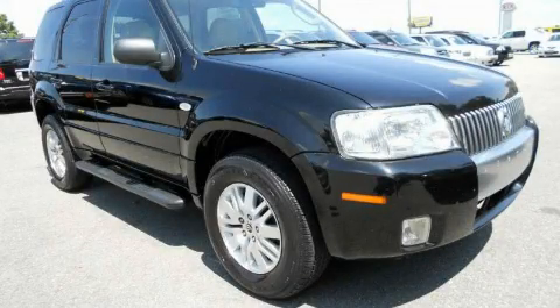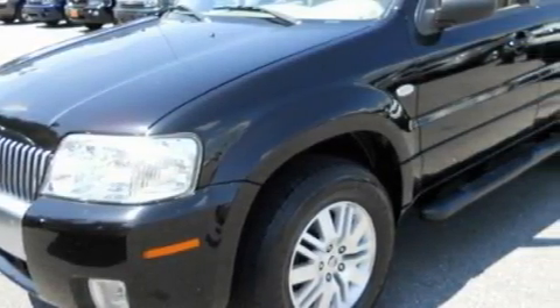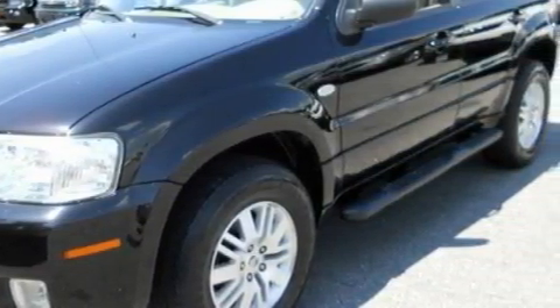This is a 2007 Mercury Mariner, a vehicle with safety, comfort, and space. It has a 3.0-liter six-cylinder engine and an automatic transmission.